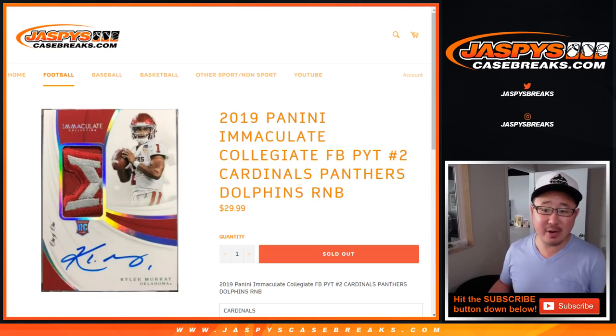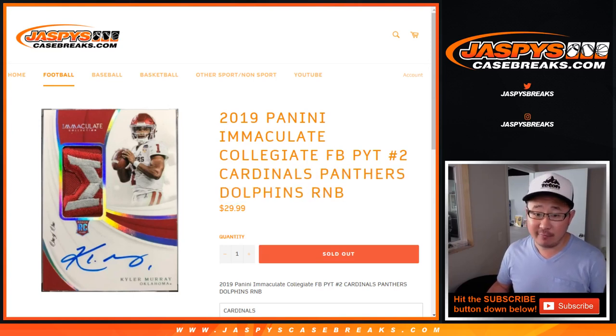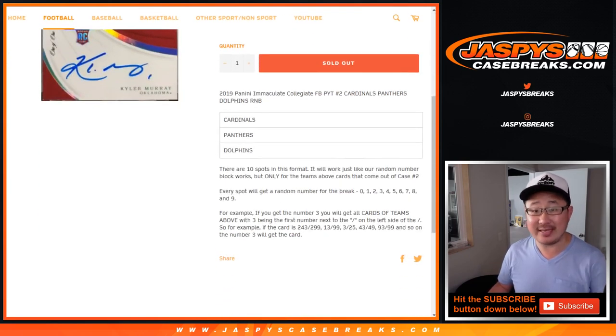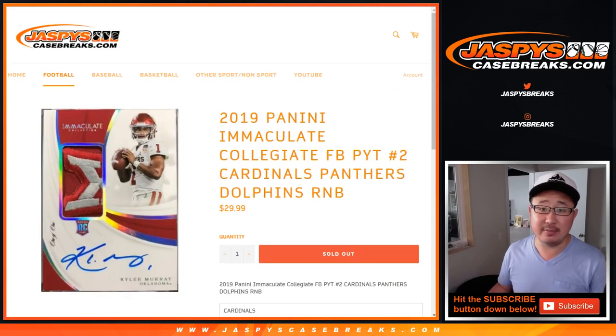Hi everyone, Joe for Jaspi's CaseBreaks.com doing a quick randomizer for the Cardinals, Panthers, Dolphins random number block for 2019 Panini Immaculate Collegiate Football Pick Your Team number 2. It's just a random number block break, but just for those three teams, just for Pick Your Team 2.